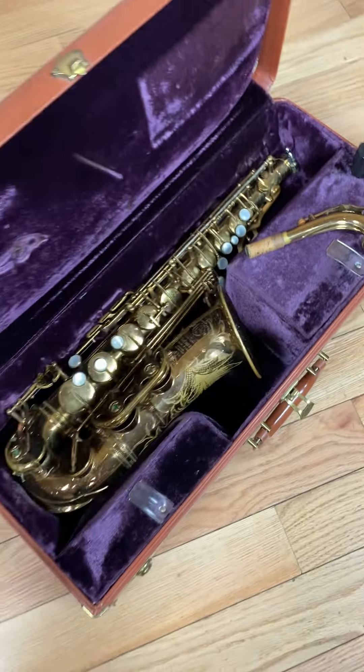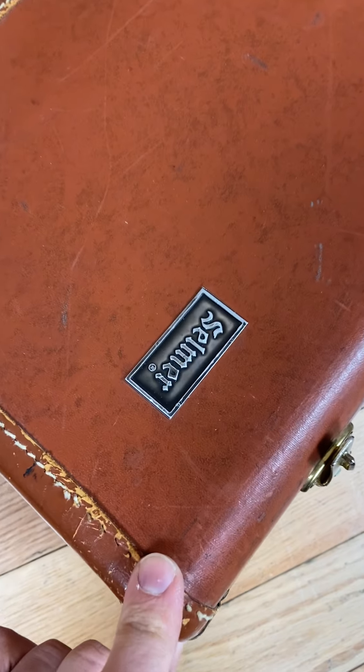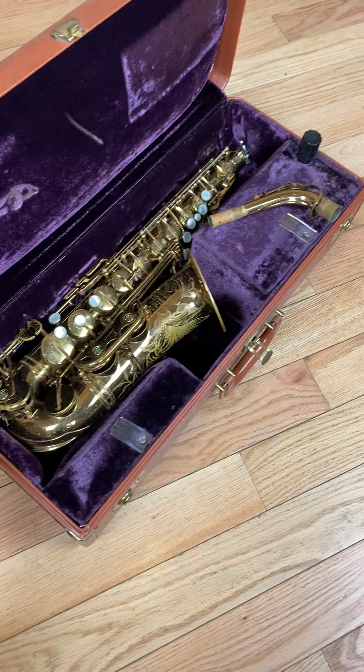Original case included, just in phenomenal condition. It's got the beautiful metal embossed Selmer logo on it.